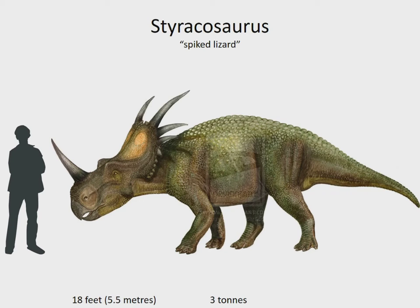Styracosaurus had one of the most unique heads among Ceratopians. It had a single long horn on its nose, and its neck frill was bordered with a wreath of long spikes. All those spikes could scare away even the hungriest predators. It lived in North America 75 million years ago.